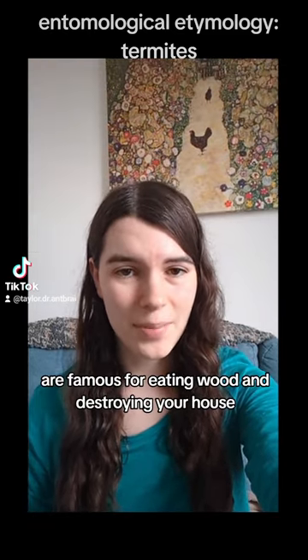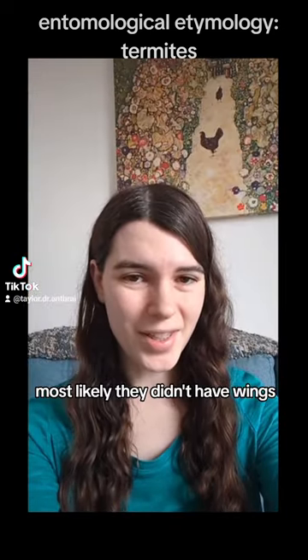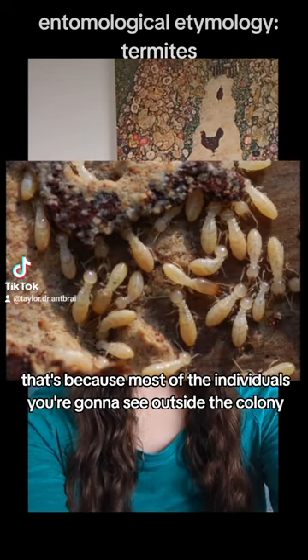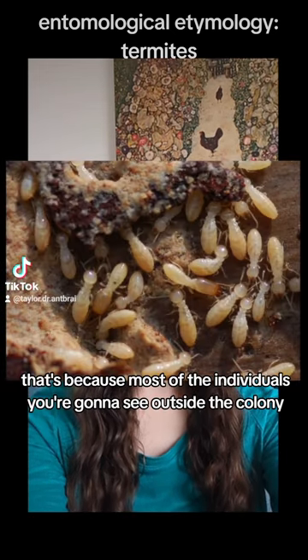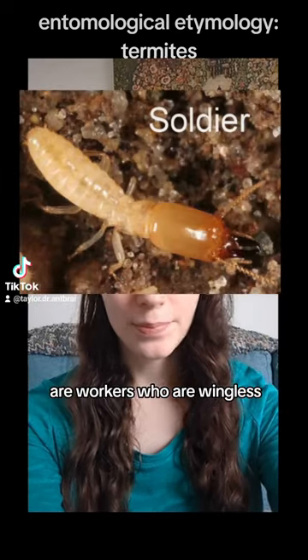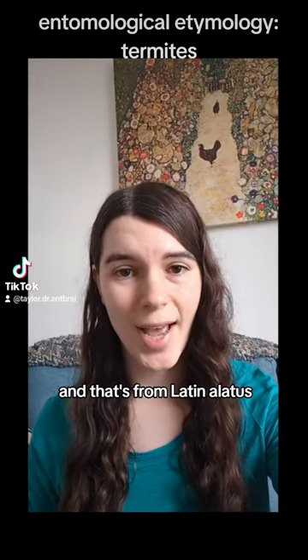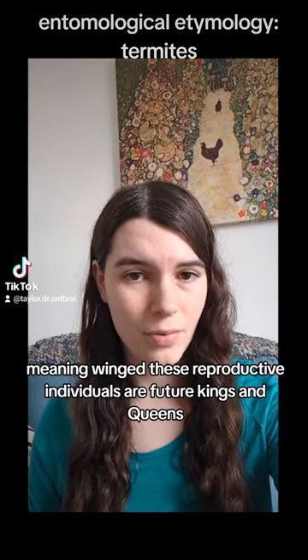Termites, of course, are famous for eating wood and destroying your house. If you've seen termites before, most likely they didn't have wings. That's because most of the individuals you're going to see outside the colony are workers, who are wingless. Only young reproductive termites called alates have wings — and that's from Latin alatus, meaning wing.